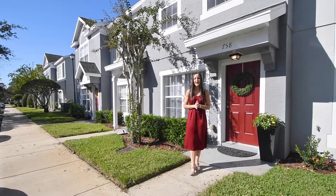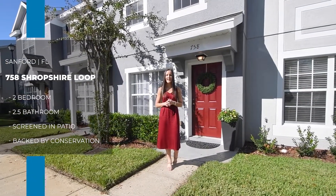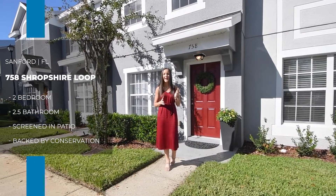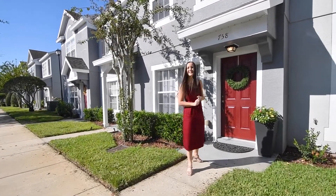This beautiful townhome behind me boasts two bedrooms, two and a half bathrooms, and tons of updates inside, including updated kitchen and bathrooms, flooring and paint, and out back a really cute covered and screened patio that's backed by conservation. So let me take you inside and show you around.